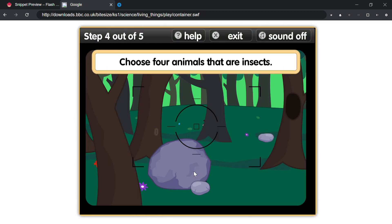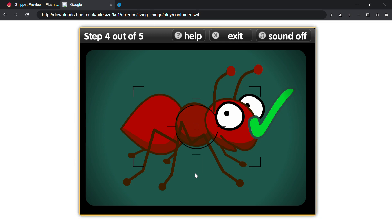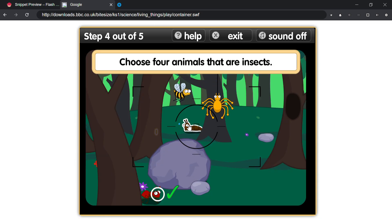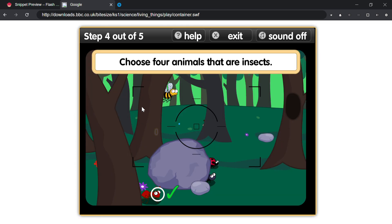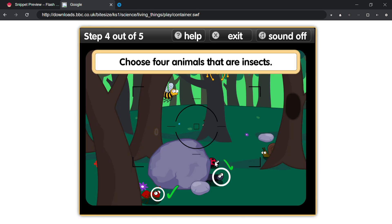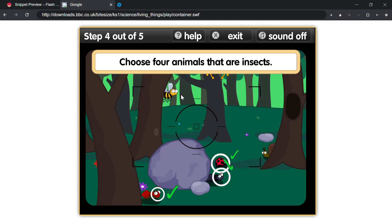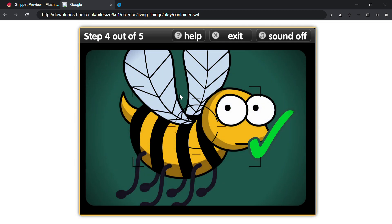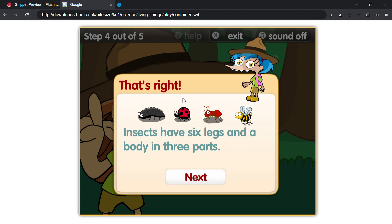Choose four animals that are insects. That's right — insects have six legs and a body in three parts.